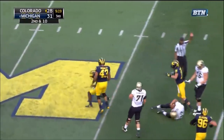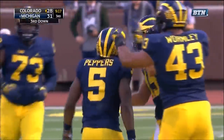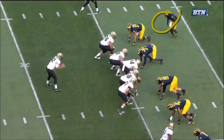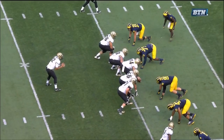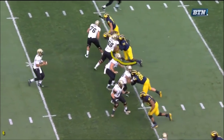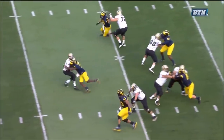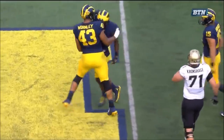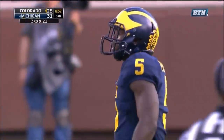Peppers with the sack, exploding into the backfield. That's a great call. He has to take here, and the only way for him to come is for the center to get out. The center looks the other way, and because he's handling that way, Peppers is free. Third sack today for Michigan — tenth of the year.